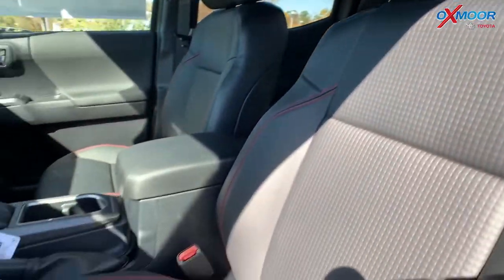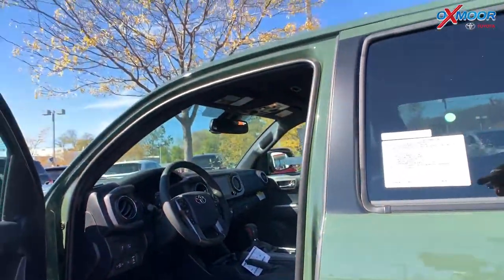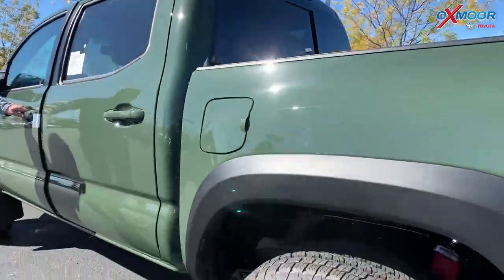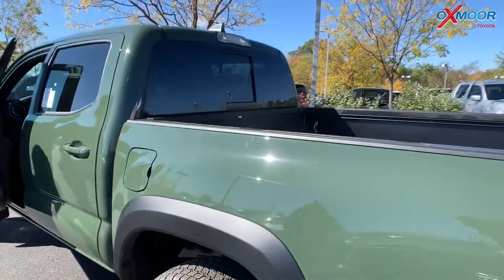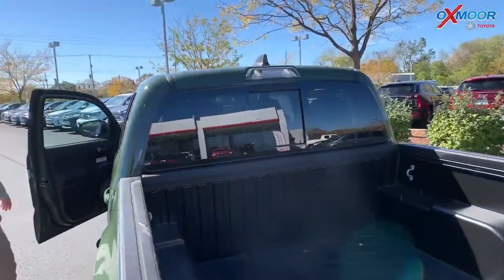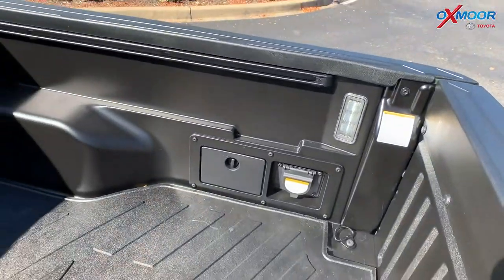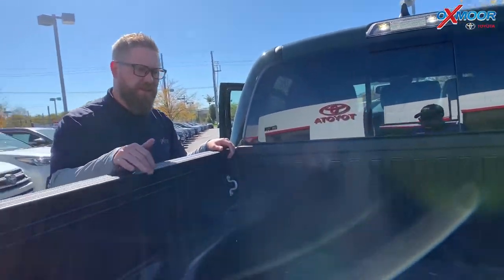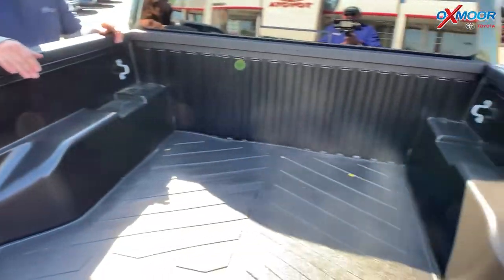It has leather seats and heated seats. This particular one is our 3.0 premium, so you get included navigation, connected services, Apple CarPlay, and Android Auto. If you look in the bed, there are three bed lights — one up top and two in the corners that really illuminate everything. It also has the TRD Tacoma bed mat to protect the bed.